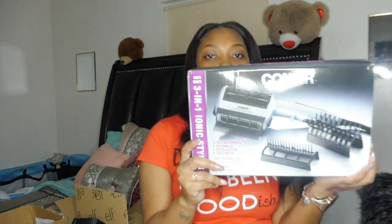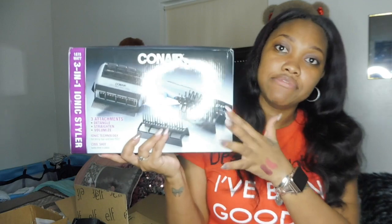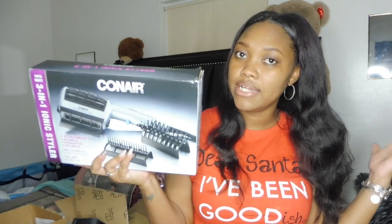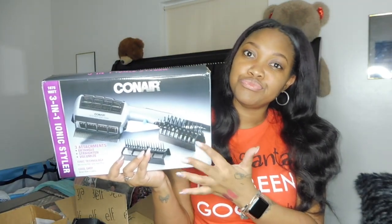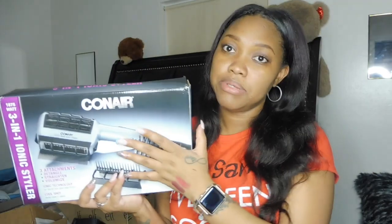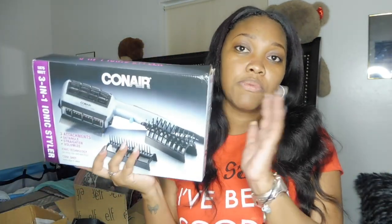Another thing I purchased for myself was this Conair three-in-one iconic styler — it's a blow dryer with a styling comb, a bristle brush, and a detangling comb. I picked this up because I have to do baby girl's hair and I'm getting ready to take my hair down to do a silk press on my natural hair. You really need a blow dryer to blow dry your hair straight before putting flat irons in. I'm also looking for great silk press products, so if you know some, leave them in the comments below.